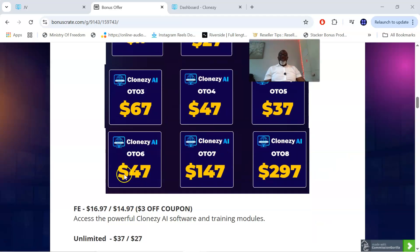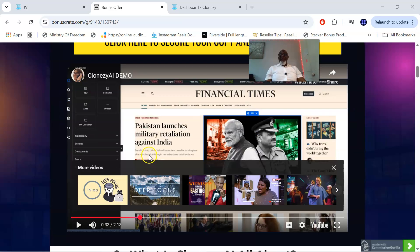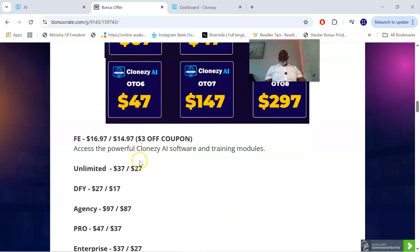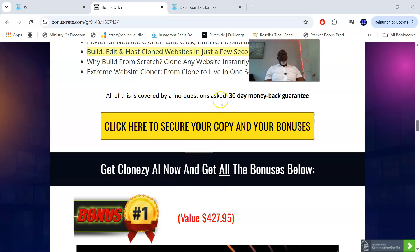OTO eight is for $297 — this is the reseller's rights. But of course, everything I've spoken to you about plus the Closy AI software — all of this you're going to be getting for a front-end fee of $14.97. And don't forget that all of this is covered by a 30-day money-back guarantee, so if you pick up Closy AI and don't like it, you can return it and get your money back instantaneously.